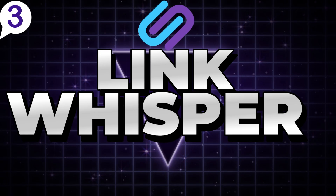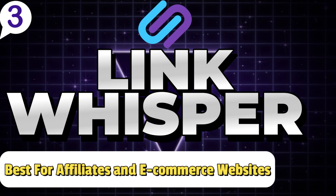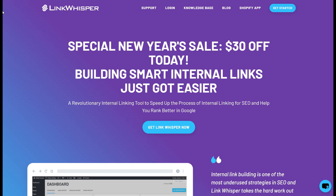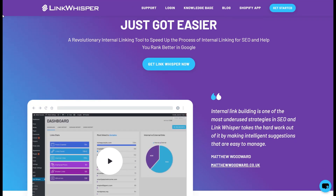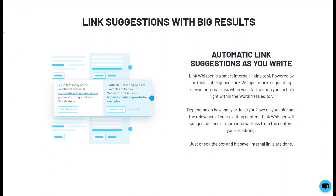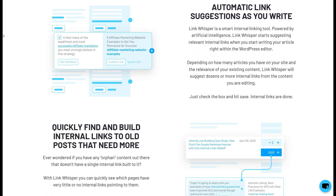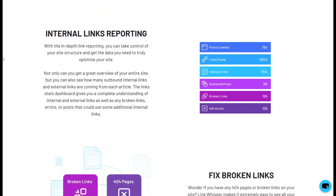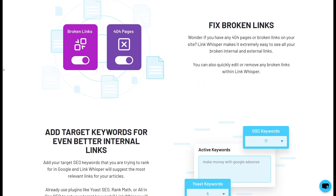Number 3: LinkWhisper — Best SEO Tool for Affiliates and E-Commerce Websites. LinkWhisper SEO is an excellent choice for affiliate and e-commerce websites, particularly due to its impressive automated internal linking suggestions feature. Effective internal linking helps distribute SEO value throughout your site, improving navigation and user engagement.